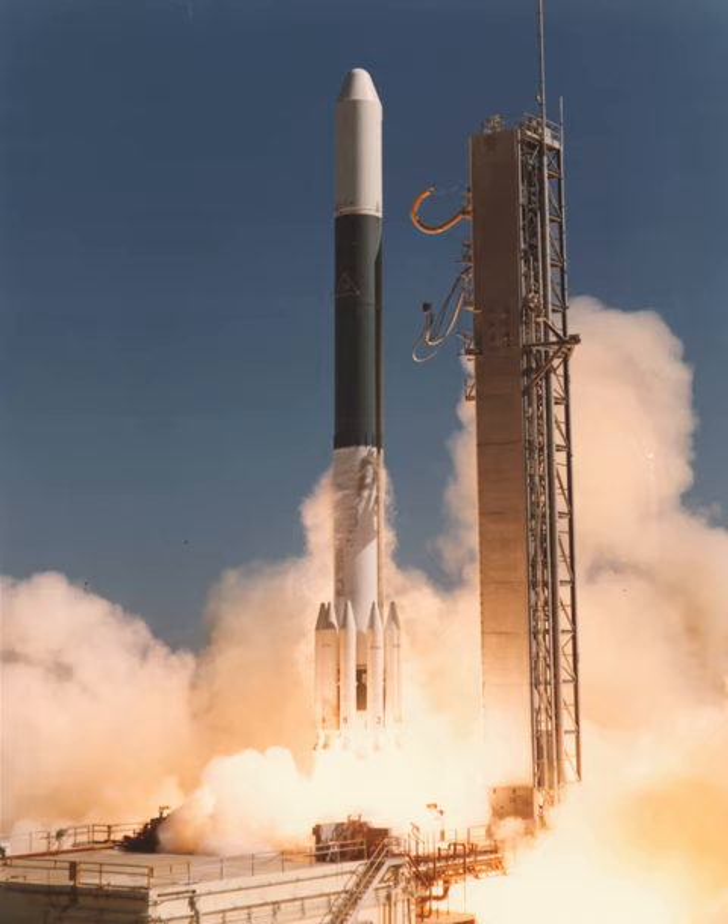Three or nine Caster II solid rocket boosters were attached to increase thrust at lift-off. The Delta-P second stage used the TRW TR-201 engine, which was a lunar module descent engine reconfigured for fixed thrust output.